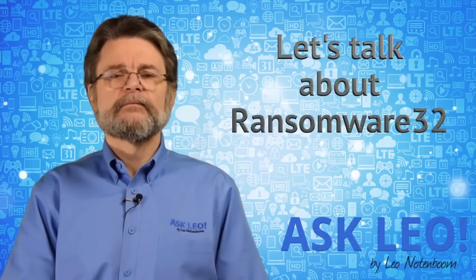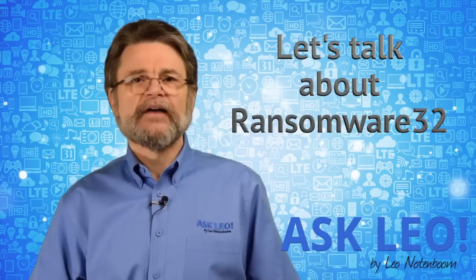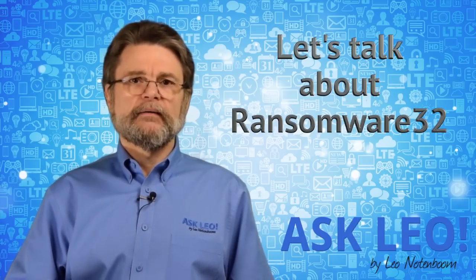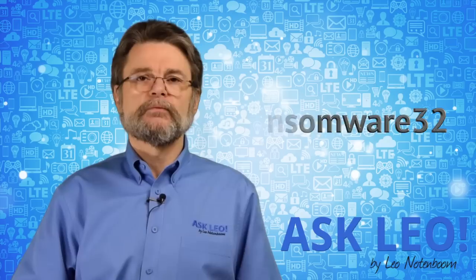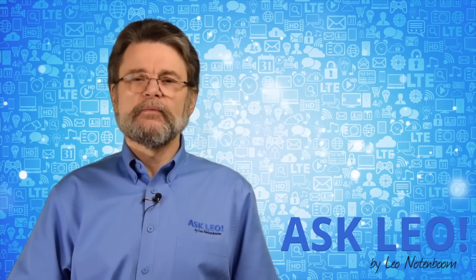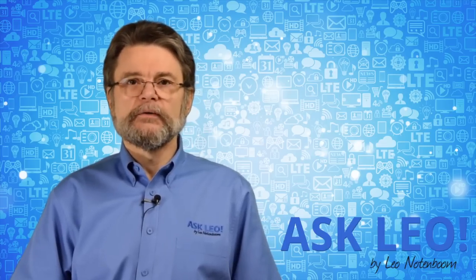Let's talk about Ransomware32. Hi everyone, Leo Notenboom here for askleo.com. In the news this week came a notice of something called Ransomware32, and it's actually fairly interesting. It's got some people pretty worried and I wanted to go over exactly what it is and what you need to do.